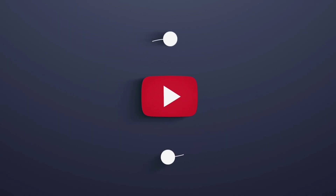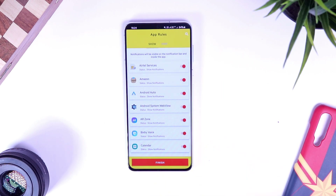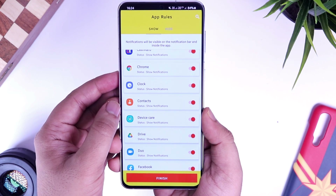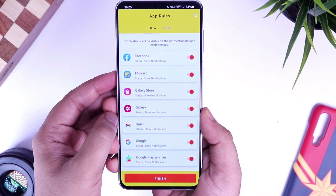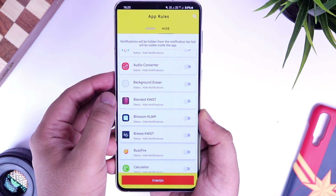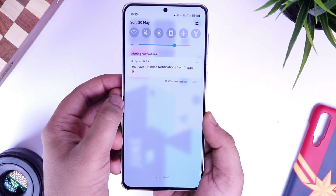First up we have an application called Sprint. Sprint is basically a notification manager which lets you manage all the notifications that you receive on your Android device. The app customizes your notifications so you only get important notifications instantly while the rest are hidden safely for you to go through at your convenience. When you set up the app you can choose the apps for which you want to receive notifications immediately, and also select the apps for which you want to hide notifications. You can view all hidden and dismissed notifications later by opening the application.